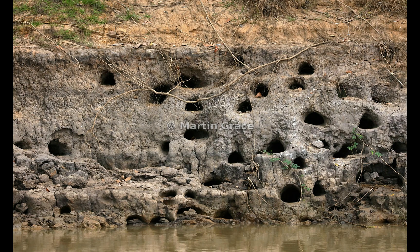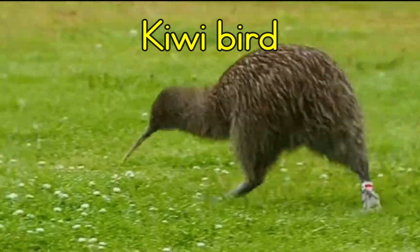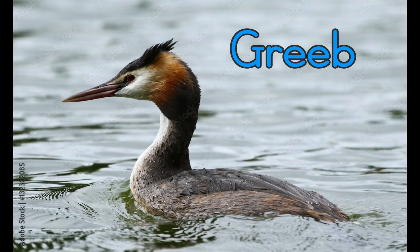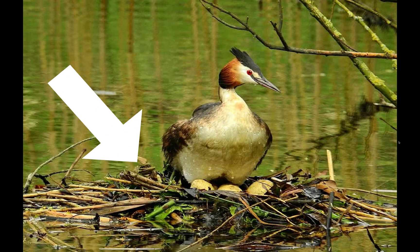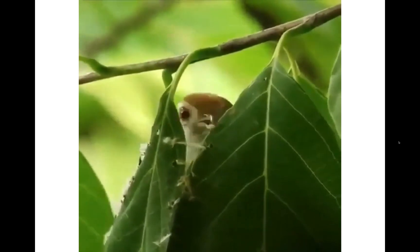Different birds build different nests depending on where they live. The woodpecker builds its nest in a hole in a tree. The kiwi cannot fly, so it builds its nest on the ground beneath the tree roots. The grebe is a water bird — it builds its nest in the water using weeds. The tailor bird makes its nest by sewing together two leaves with plant fibers.